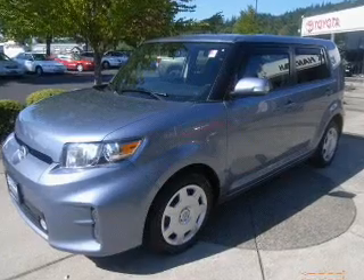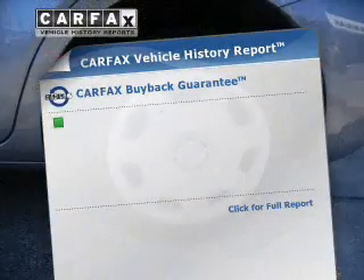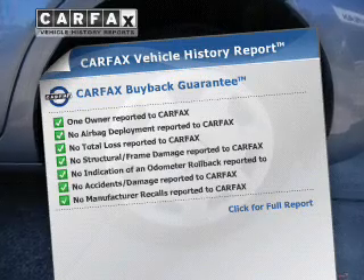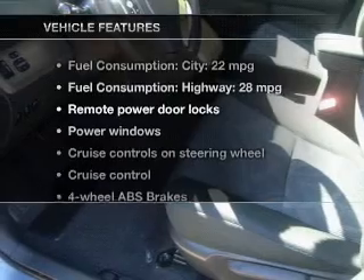You will appreciate the safety feature of anti-lock brakes. Memory settings are just one of the extras. Know the history on this ride and greatly reduce your buying risk with the included Carfax vehicle history report.